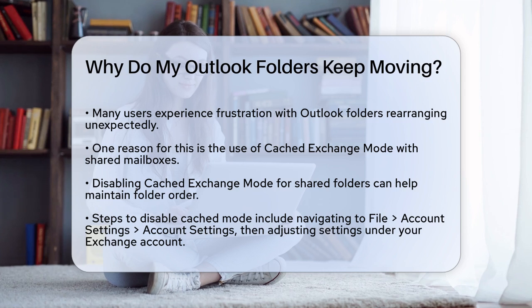One common reason your folders might be rearranging themselves is due to the way Outlook handles shared mailboxes and cached data. If you have cached exchange mode enabled for shared folders, it can cause folders to move to the top when they are accessed or updated. To fix this, you need to disable the cached mode for shared folders. Here's how.